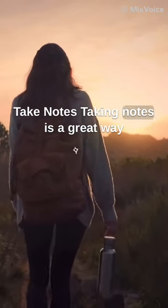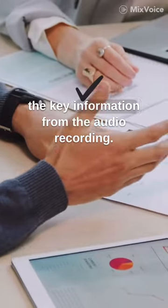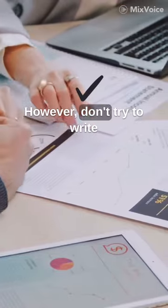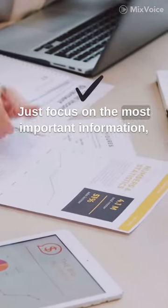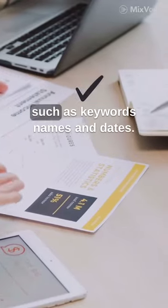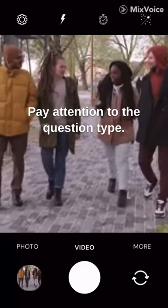Take notes. Taking notes is a great way to stay focused and to help you remember the key information from the audio recording. However, don't try to write down everything that you hear. Just focus on the most important information, such as keywords, names, and dates.